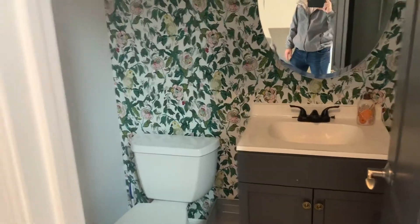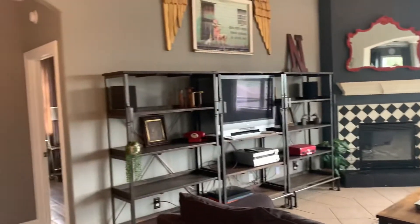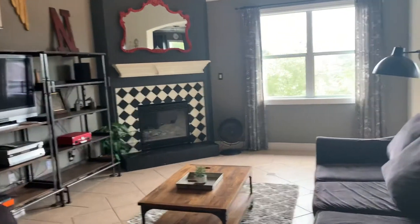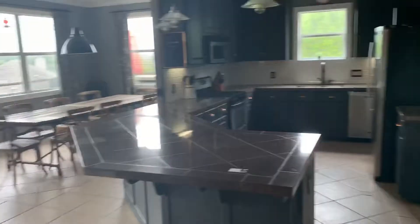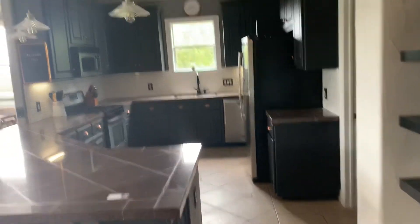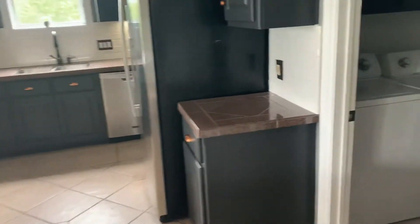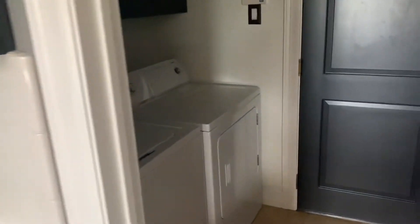Up the stairs to bedrooms. This little half bath. Living room area. Fireplace. Kitchen. Tile counters. Laundry room. A little folding panel there.